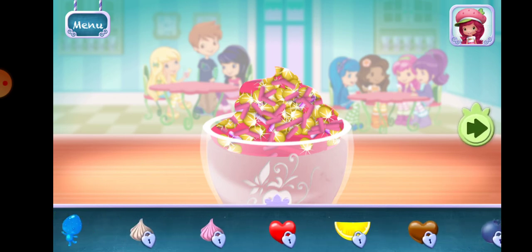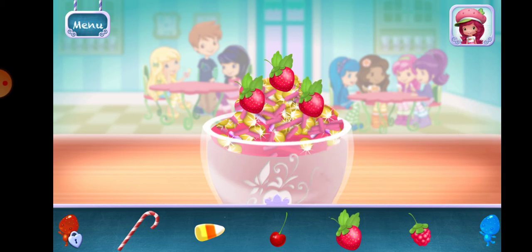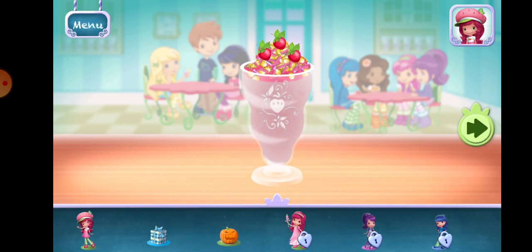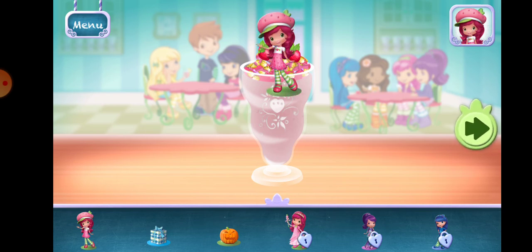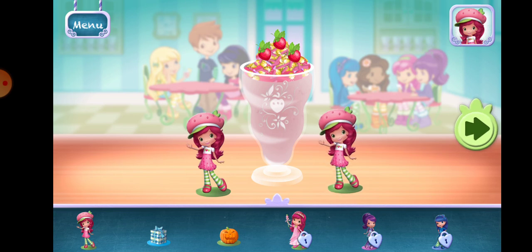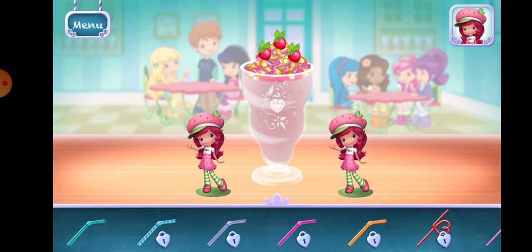Now we can add toppings and fruit. You can move them, change their size, and turn them however you'd like. Time to decorate! Check out the figurines of all my friends! Don't forget, you can change it using two fingers. Choose a fun straw to complete your smoothie.